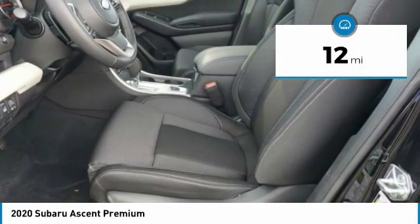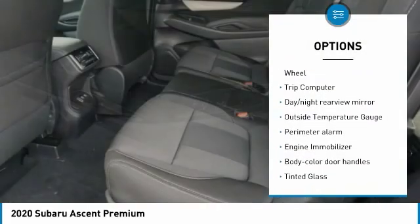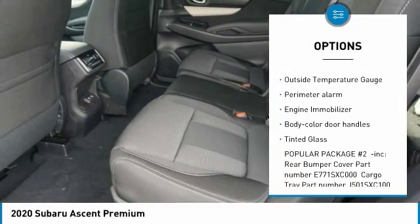This vehicle has less than 100 miles. Here are some of this vehicle's great options: leather wrapped steering wheel, trip computer, day-night rear view mirror.